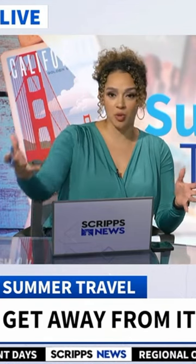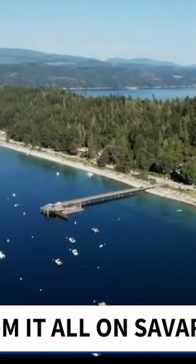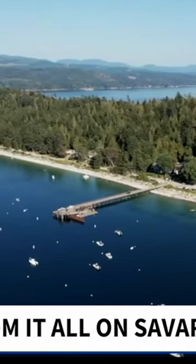We saw people jumping into a body of water. This is the get away from it all thing. How exactly do you get there? I heard you say water taxi.